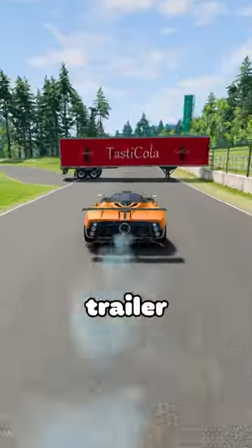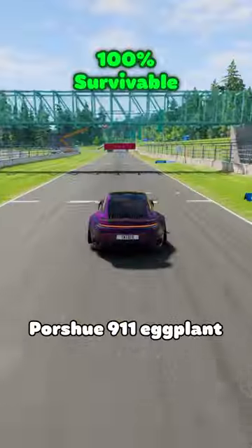How many of these cars can drive underneath this trailer without crashing? Porsche 911.